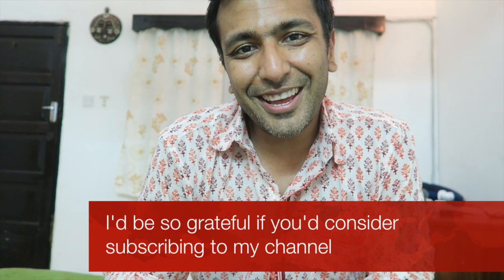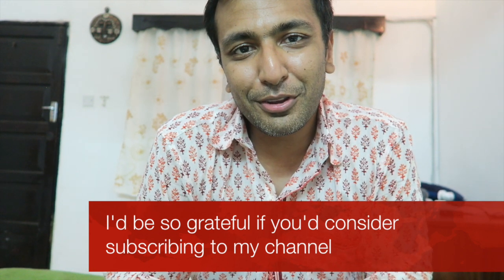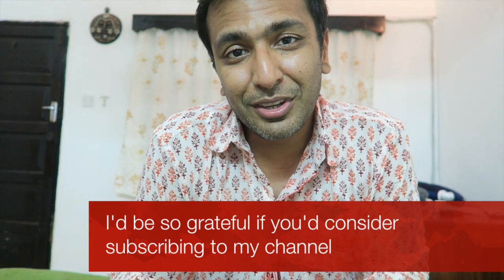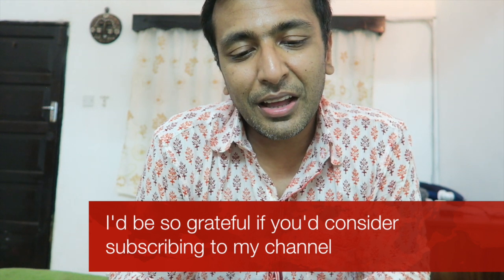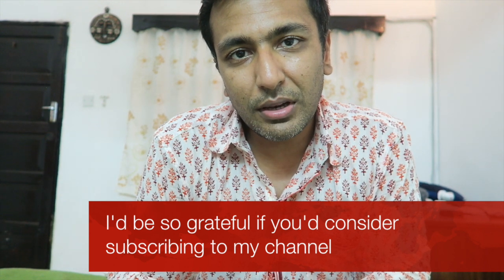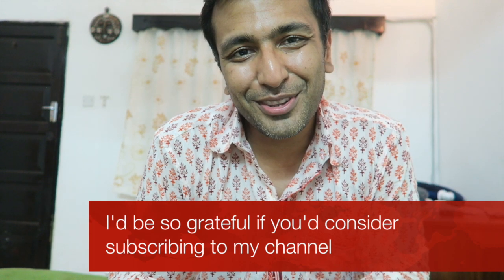I hope you found this useful and I would love to hear what you think of this video. If you get a chance, I'd be so grateful if you'd consider subscribing to my channel on YouTube, which is Your Cardiology. I also have a WhatsApp broadcast group. Thank you so much. All the best. Take care. Bye.